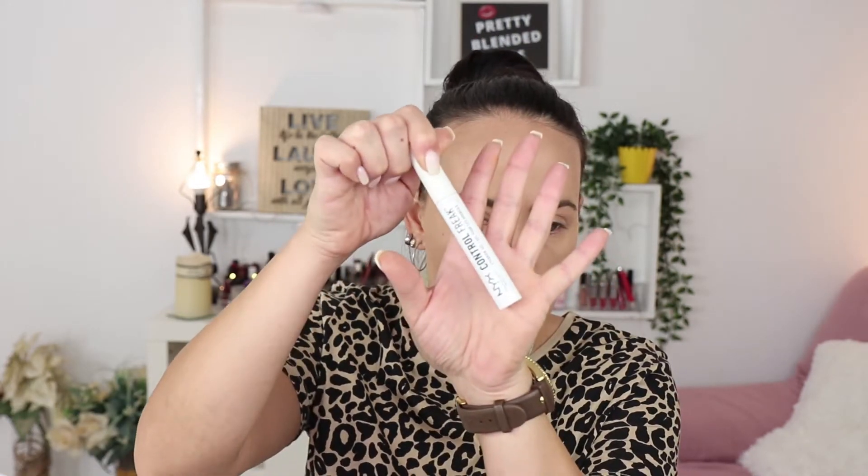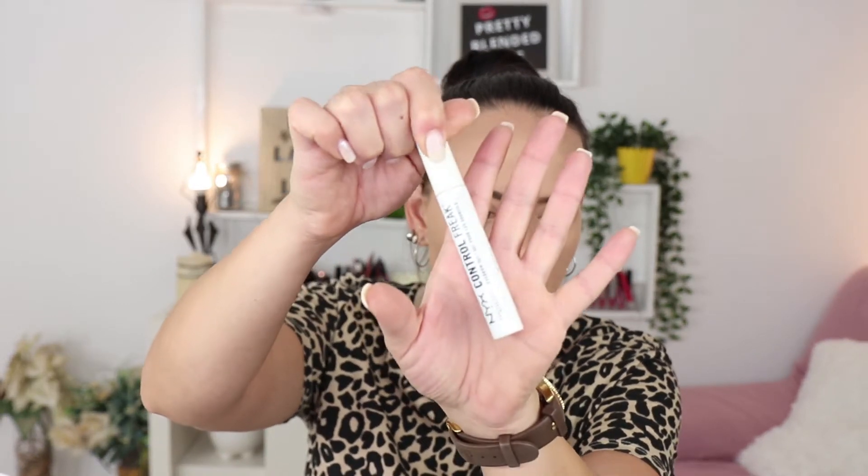A bit of brow gel — NYX Control Freak, you've seen this a million times — just for a bit of shape.